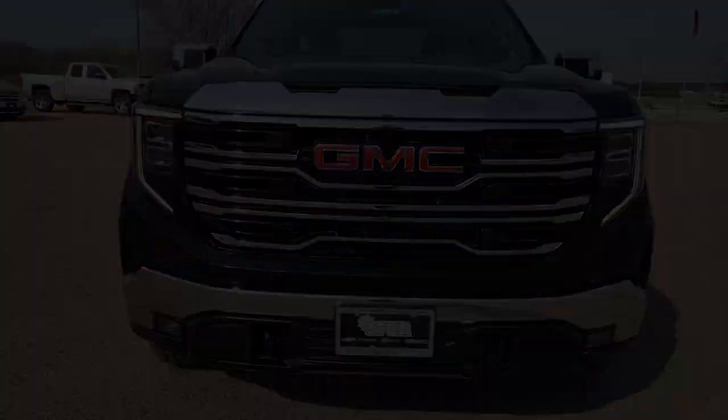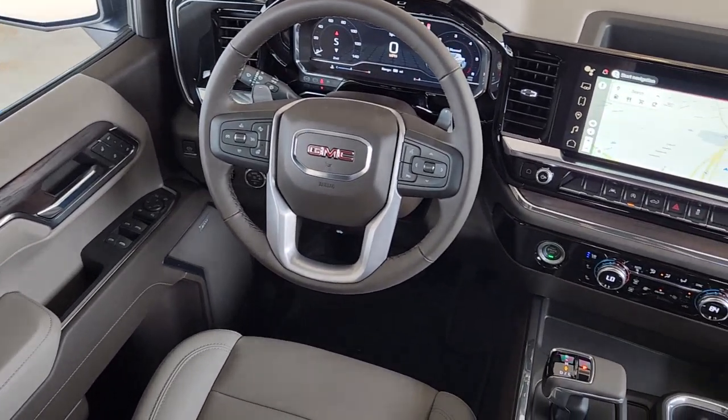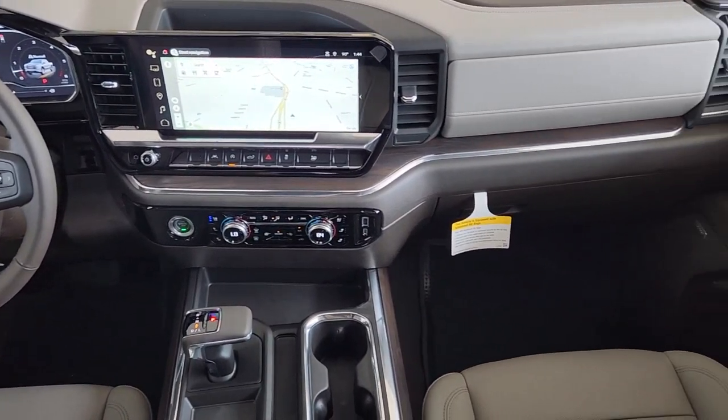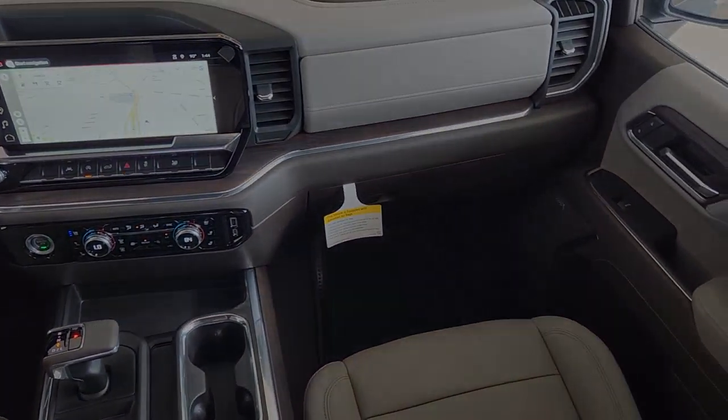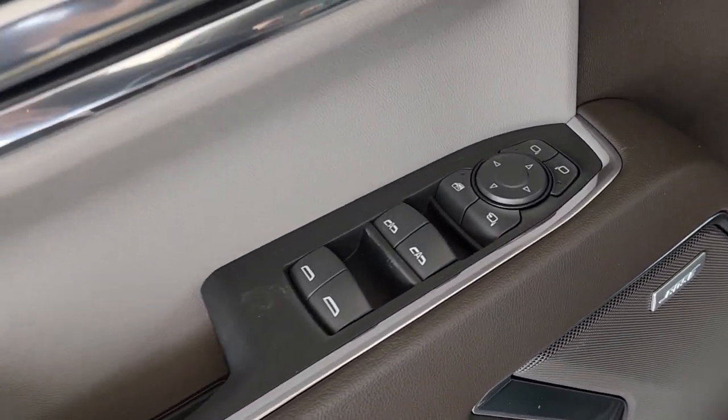These are just some of the great options this vehicle comes with: heated driver's seat, navigation system, keyless entry, premium sound system, satellite radio, power passenger seat, lane-keeping assist, heated mirrors, remote engine start, and fog lamps.